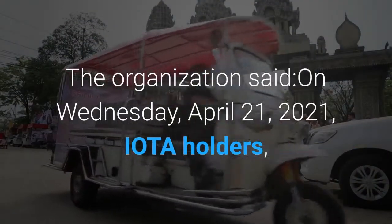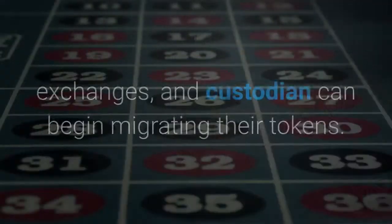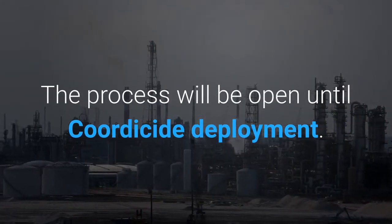The organization said that on Wednesday, April 21, 2021, IOTA holders, exchanges, and custodians can begin migrating their tokens. The process will be open until Coordicide deployment.